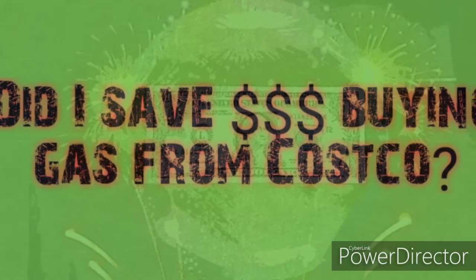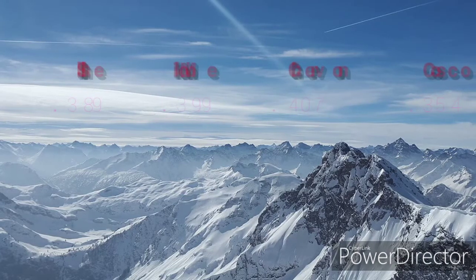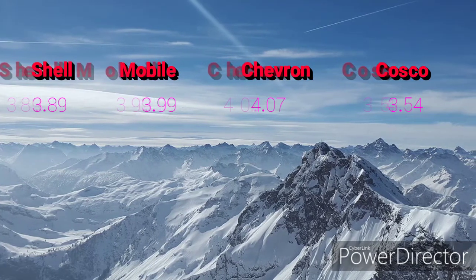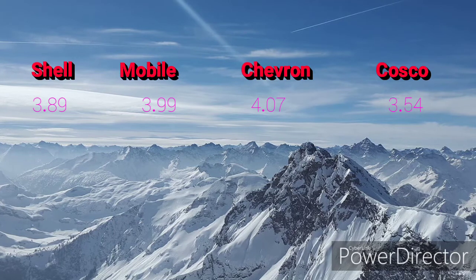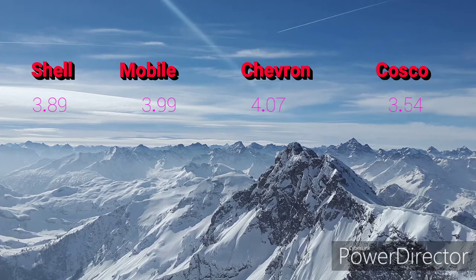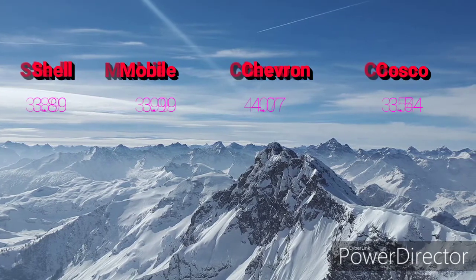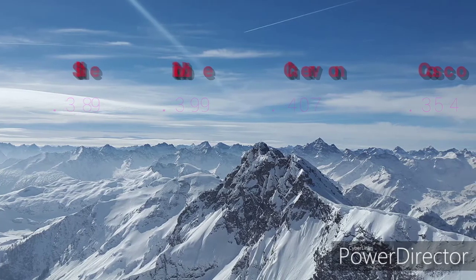So with this small sample, let's go through the numbers and see if I really save money buying gas from Costco. Shell is three eighty-nine per gallon, Mobil is three ninety-nine, Chevron is four-oh-seven, and Costco is three fifty-four. Obviously just glancing at it, you will save by buying Costco gas. Even with the five percent rebate from the Shell credit card, Costco is still way ahead. It just depends on how much you fill up — the more you fill up, the more you save. Thanks for watching, please share and click like, and I'll see you in the next video!